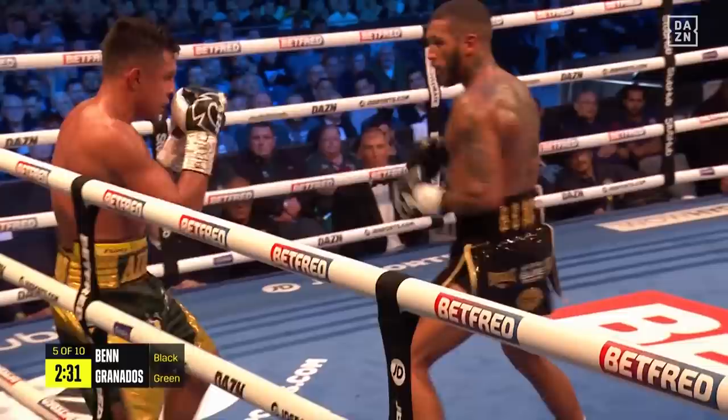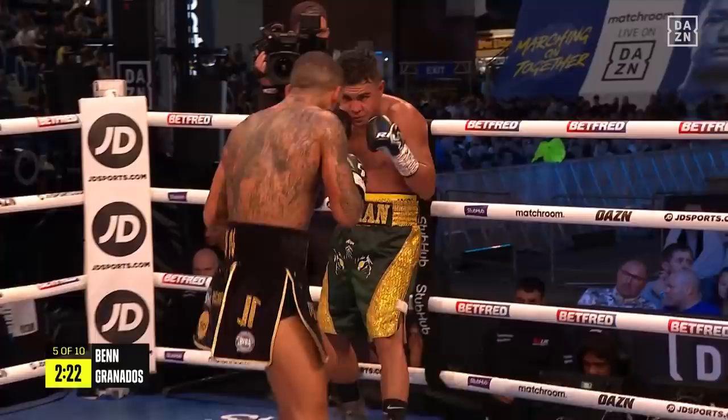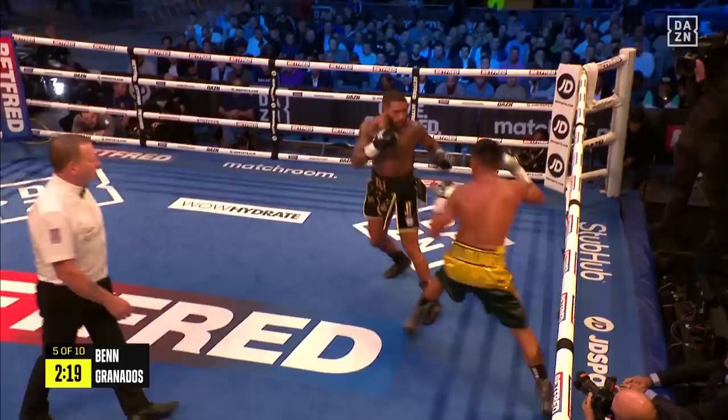Still using his feet to cut off the ring space, Ben wings in another one of those big right hands, and then follows up again to the body. Smart work, powerful work from Conor Ben. And he took a good left hook himself, so showing a good chin.